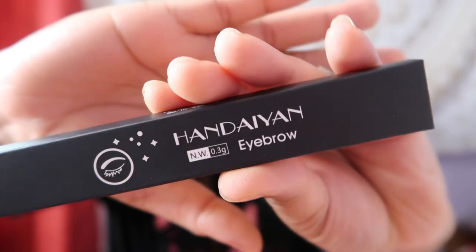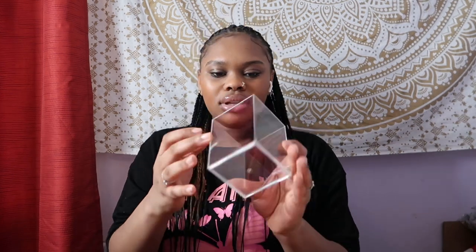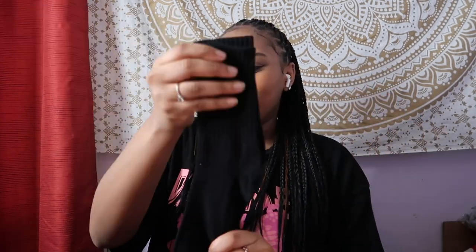Next I got a clear container for my makeup brushes - I hope it looks like the picture. It does look like the picture, I just wish it was a little bigger. I got this because my makeup brushes in the bathroom are a mess. After that are some black socks - they looked small but they're actually really stretchy, so they're valid.